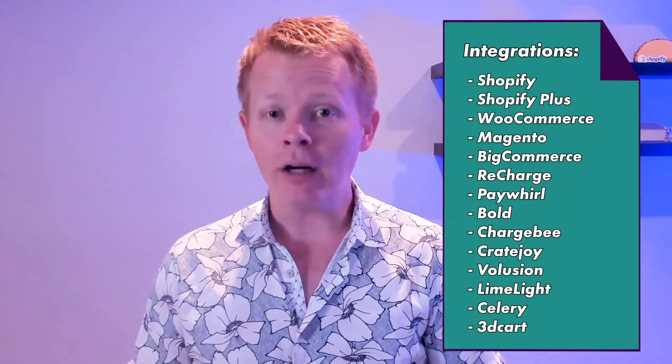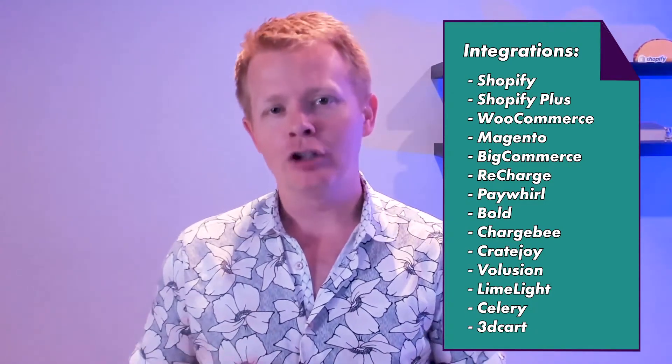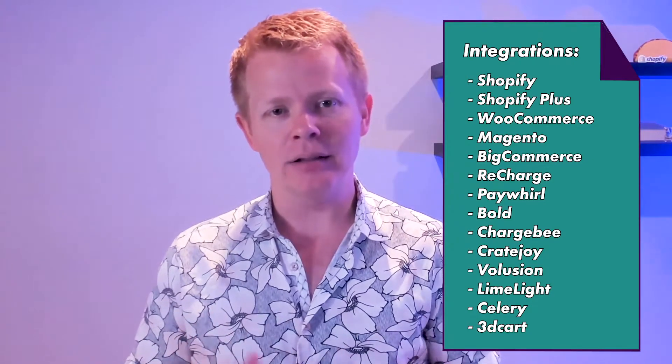They also integrate with a lot of other tools like Recharge, PayWorld, Bold and the Bold Commerce Suite, Chargebee, Limelight, Celery, and more.